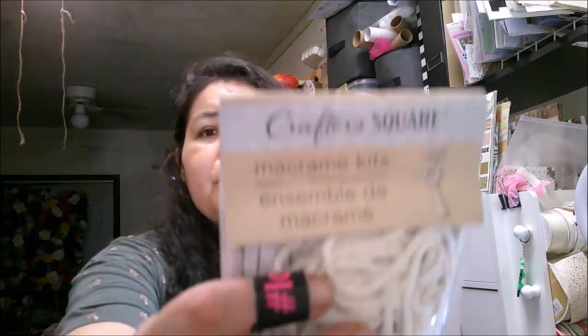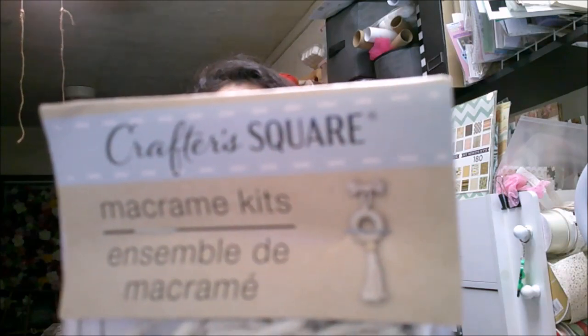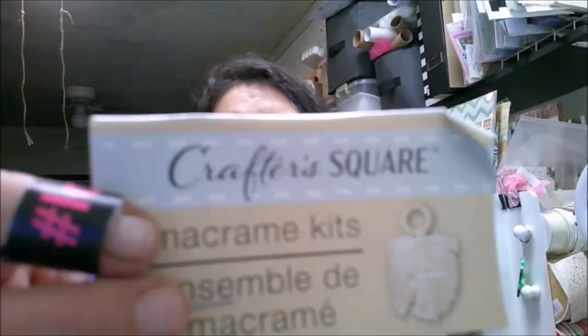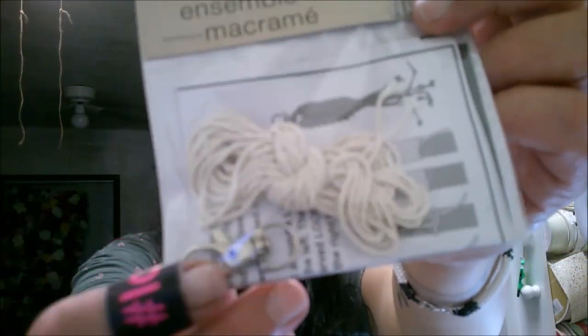They also have little macrame kits — these are new to me. One is a little circle with a small wood piece at the top, another is a feather shape, one is a chain design, and another comes with a keychain. I think those are super cute, and I'm excited to try them.